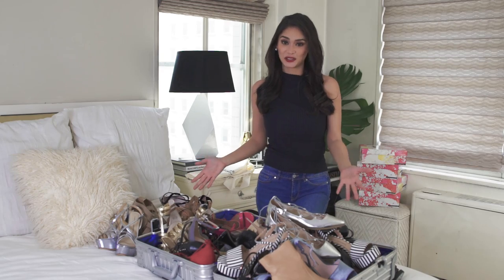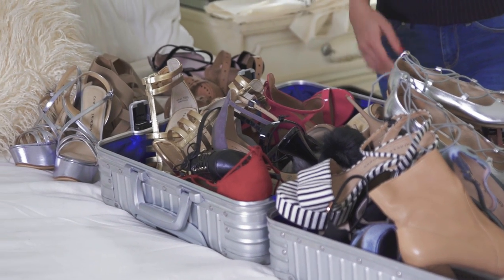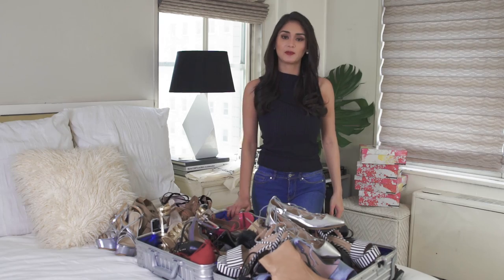I can't decide which ones are going to stay and which ones are going to go, so I made the decision that all of them are going with me. I'm bringing them all — why not? I'll see you guys at Miss Universe.